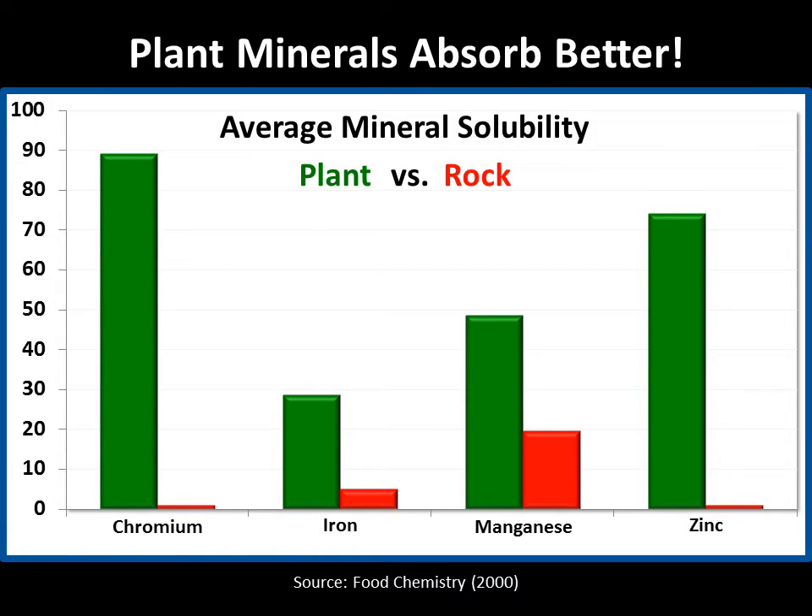As you can see, the plant forms of the minerals chromium and zinc are nearly a hundred times more soluble than the rock forms.